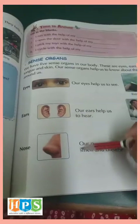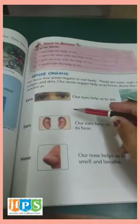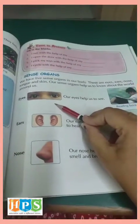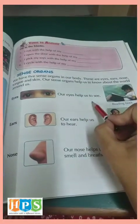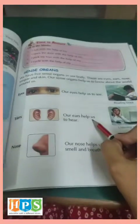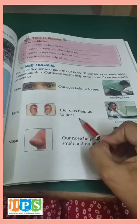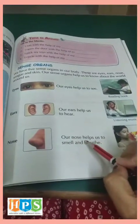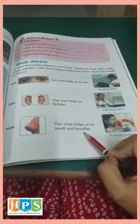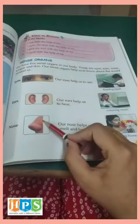These are the sense organs. We have total five sense organs. The first one is eyes — our eyes help us to see. Our ears help us to hear; we listen through our ears. Our nose helps us to smell and breathe. We can identify whether the smell is good or bad through the nose only.